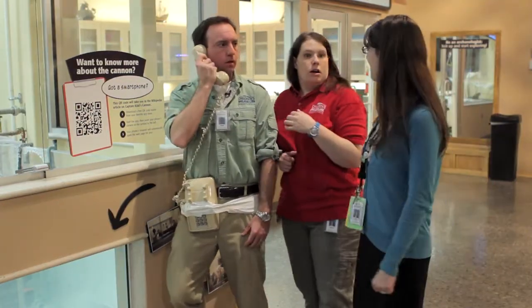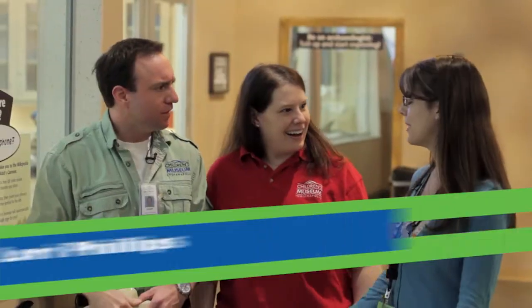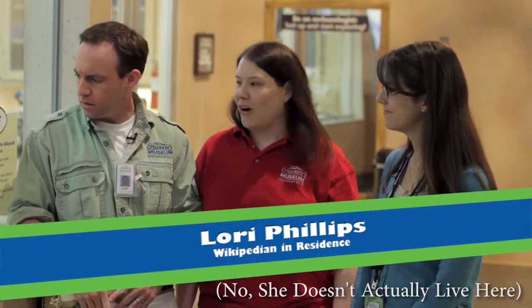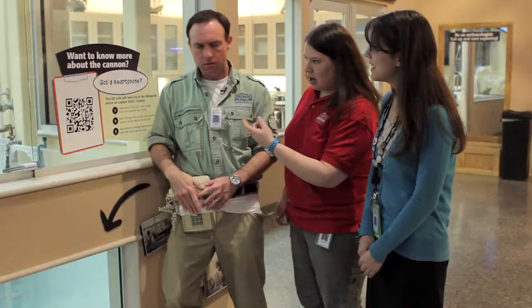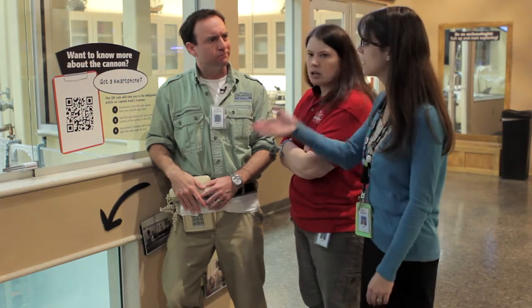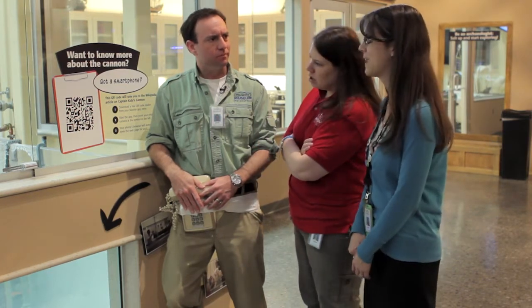Wikipedia in residence, how can I help you? Whoa! I'm sorry, who are you? I'm Lori. I'm the Wikipedia in residence here at the Children's Museum. So what is this thing, anyway? This is a QRpedia code.